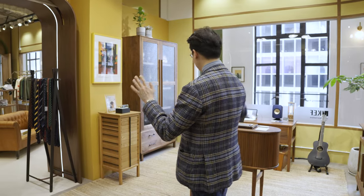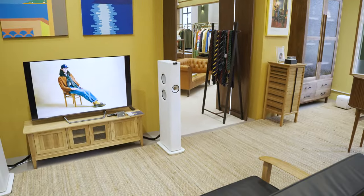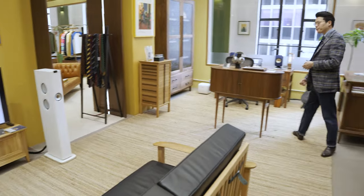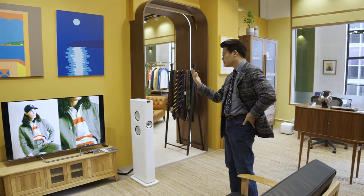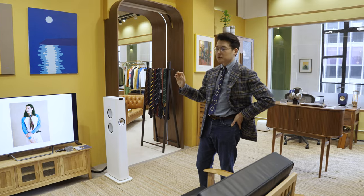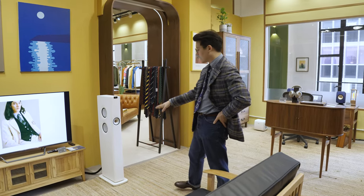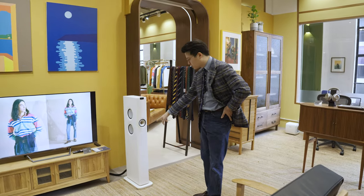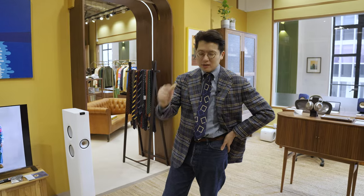In the KEF Listening Room, we've tried to set it up as if it was a real home — we have an apartment seating area and an apartment study desk, showcasing different speakers based on where you might use them. This, for instance, is the LS60 Wireless. It is a large floor stander with a very full frequency range — it goes very low to very high. It also features KEF's iconic Uni-Q driver, where they integrate the tweeter with the mid-range driver, allowing for slightly better clarity than other speakers. It's actually quite noticeable in real life.